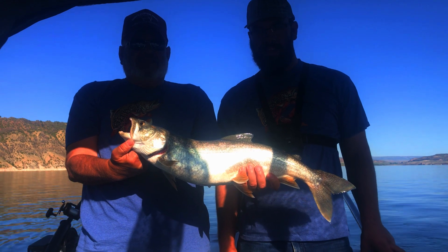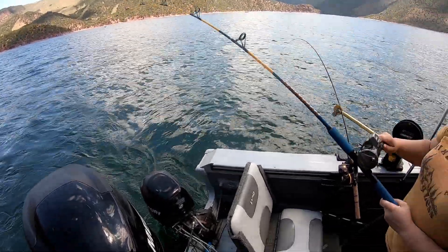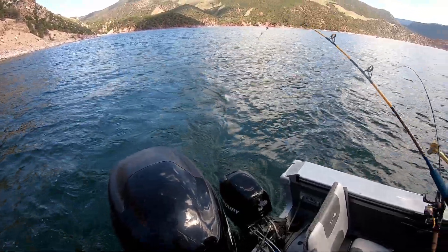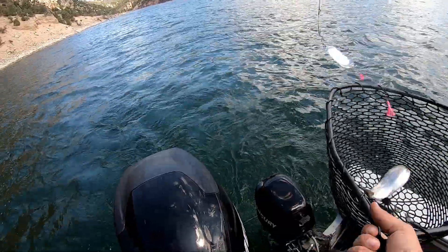We're catching fish, boys! Yes, we are. There you go. I look awesome. See him in the net? He's there — little guy. There you go, Sam.